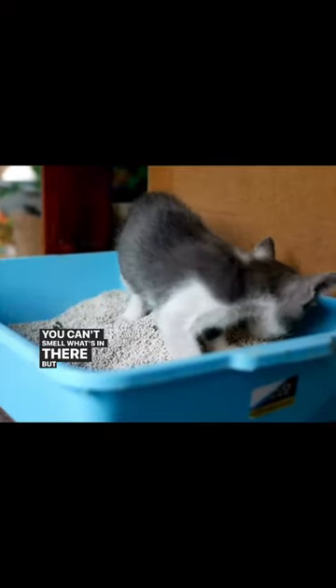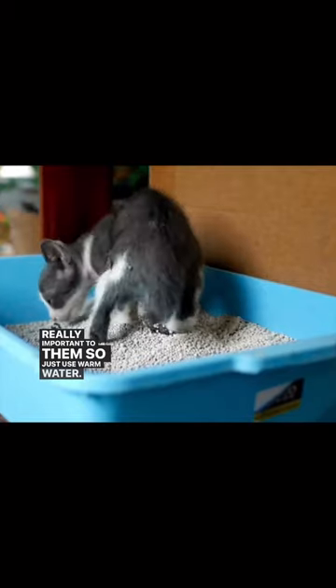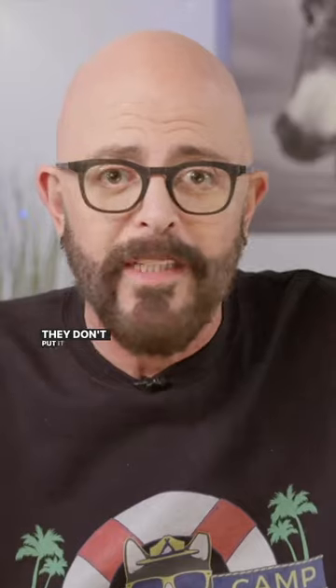You can't smell what's in there, but your cat can, and it's really important to them. So just use warm water, and try to keep your cat's scent where it belongs — in their box — so they don't put it somewhere else.